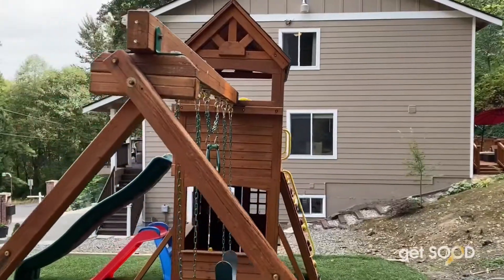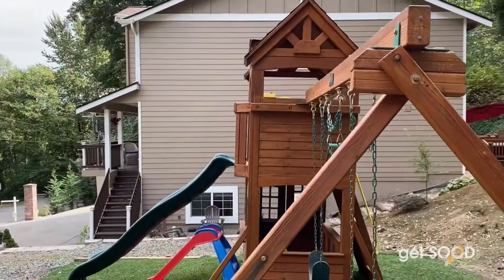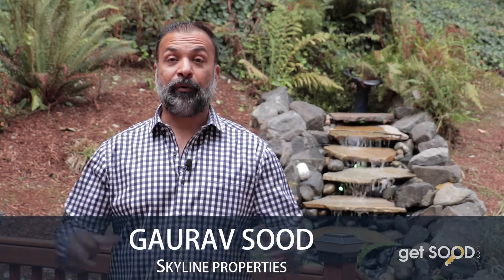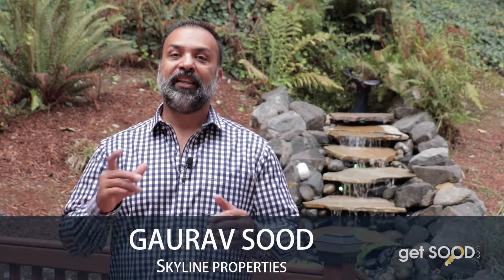This home, as you can see, has been very well maintained and upgraded and is truly turnkey. This is Gaurav Su with Skyland Properties. Please call your agent for a quick showing or reach out to us for any questions. Thank you for watching.